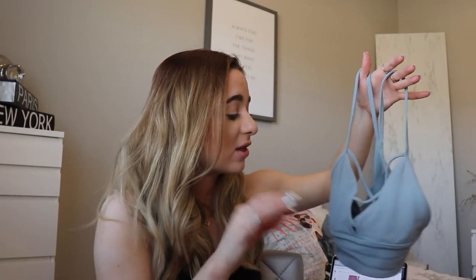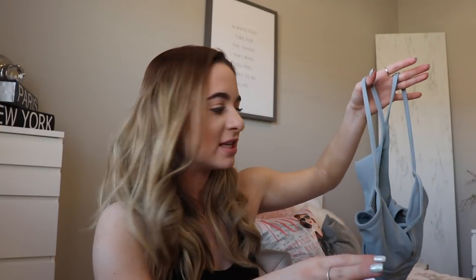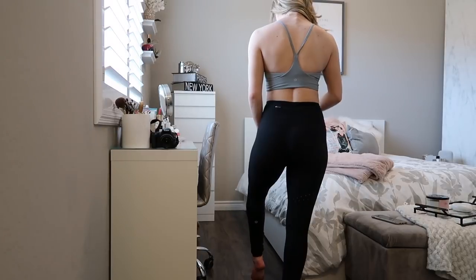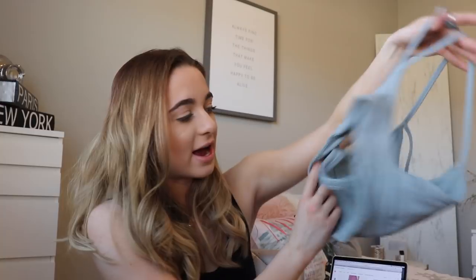Last but not least, we have bras. Right now I'm obsessed with the color blue, and I lost the tag to this bra so I don't know what it's called, but I'll try to link it in the description down below — I'll link everything I got so you can shop it. I think it was at a pop-up shop so I'm not sure they sell it online. Anyway, I love this bra — it's so comfortable. It's definitely not a high-support bra so I probably wouldn't wear it skating, but it's so cute. I love all the little cutouts.